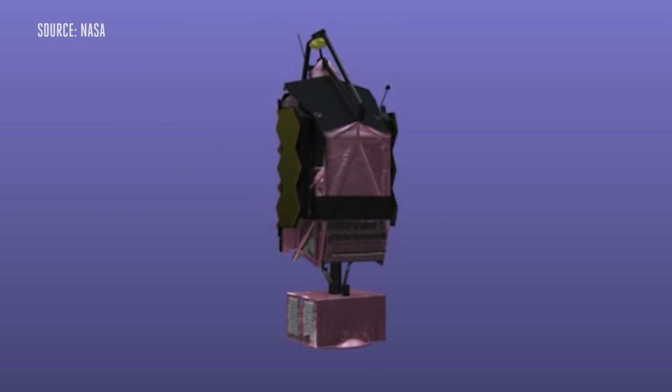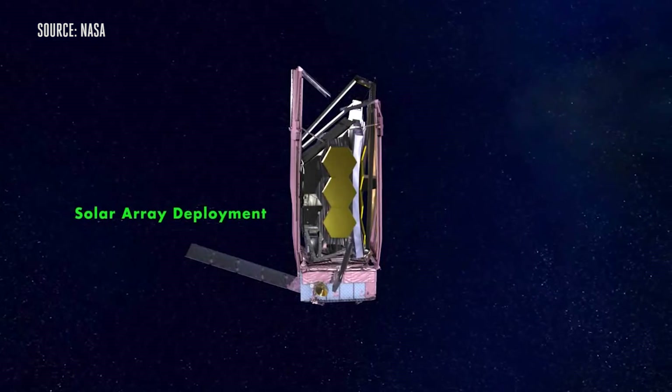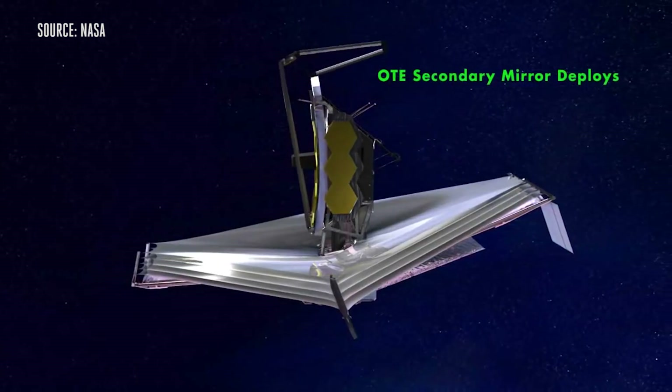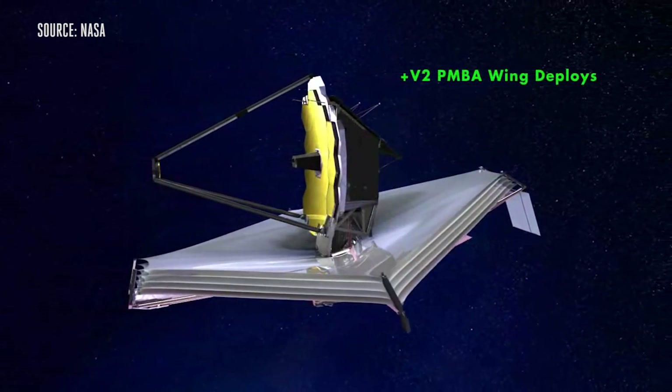But once James Webb launches, the anxiety is far from over. The telescope is so big that it has to be folded up during launch, and when it gets to space, it has perhaps the most complicated deployment process a satellite has ever had to pull off. Here's what that process looks like — we've sped it up for you. If one of these things goes wrong, it could spell bad news for the rest of the mission. And once James Webb is out there, that's it — we can't really visit the spacecraft. When Hubble needed upgrading, astronauts could just get into lower Earth orbit to fix it, but James Webb will be so far out that taking a trip to the telescope is basically out of the question.